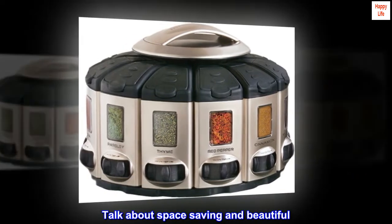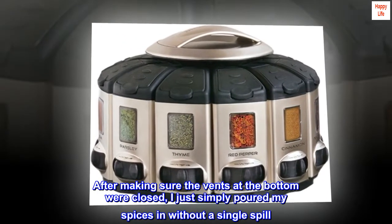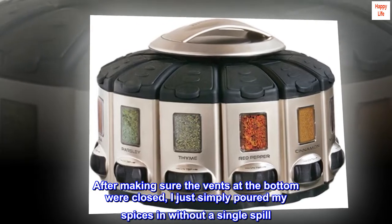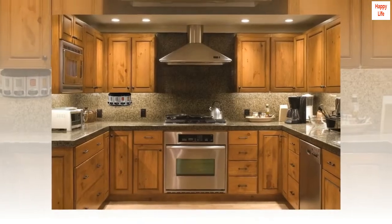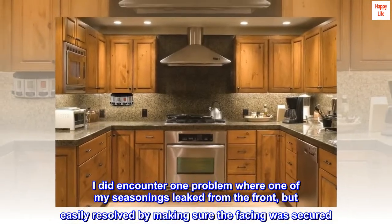Talk about space-saving and beautiful! This spice rack is amazing to say the least. After making sure the vents at the bottom were closed, I just simply poured my spices in without a single spill. I did encounter one problem where one of my seasonings leaked from the front, but easily resolved by making sure the facing was secured.